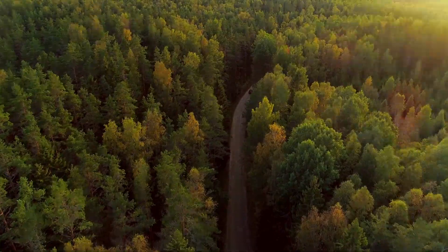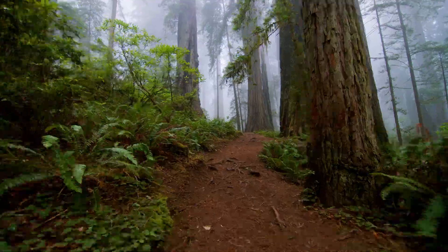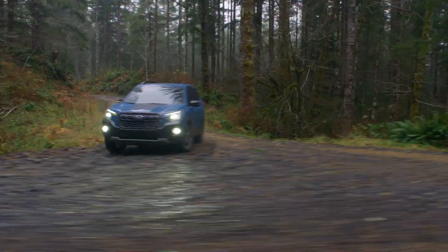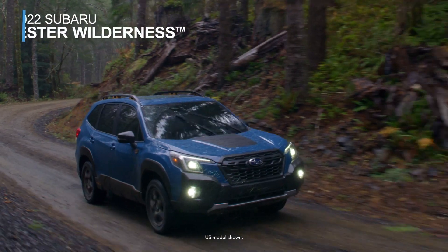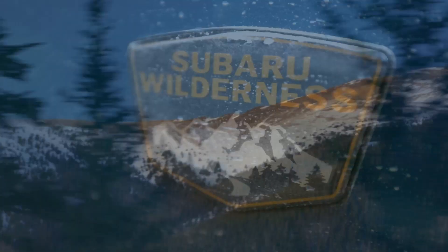We all have a need for adventure, but for some, there is a need for adventure on a deeper level. For those, we've built an all-new kind of Forester. The all-new 2022 Subaru Forester Wilderness is adventurous.